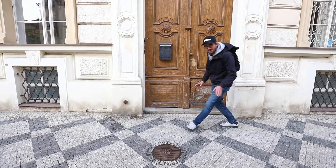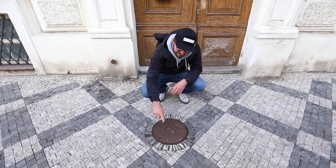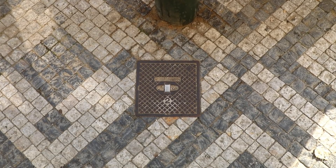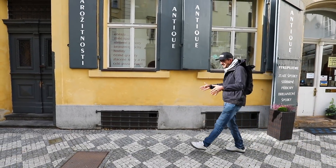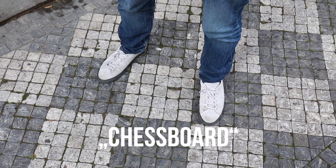Another common mistake you can find on the sidewalks is when there's a sewer — the tiles should simply ignore it and not go around it like this. So this is not according to the manual, but we did find correct cases of this. Quite often when the sidewalk is narrow, the type of mosaic used is the chessboard type, because it looks like a chessboard.